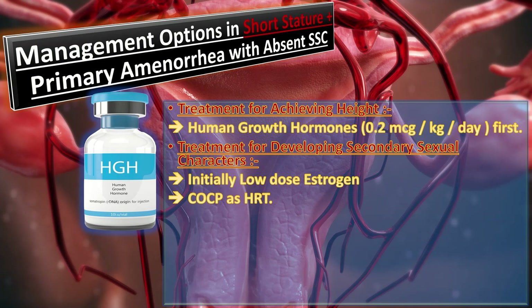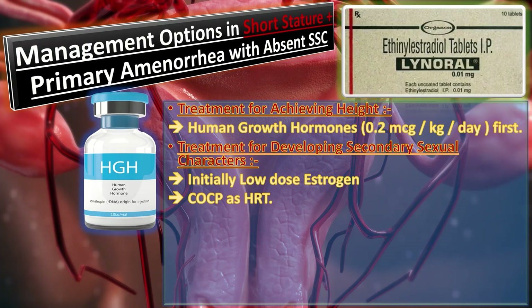For the development of secondary sexual characteristics, initially low dose estrogen at 0.1 milligram ethinyl estradiol is given twice daily for 3 weeks every month for several months. Once secondary sexual characteristics develop, the patients are started on combined oral contraceptive pills as hormone replacement therapy.